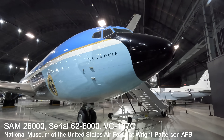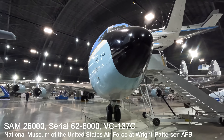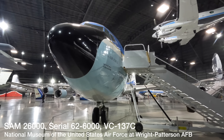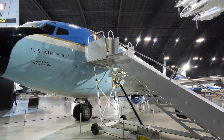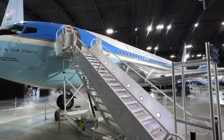This aircraft SAM 26000 is a modified Boeing 707-320B and was the first Air Force jet designed from the start to carry the president. Prior to this they modified aircraft that were already assembled. Prior to this one, Air Force Ones looked like military jets but they were keen to project a more civilian and sophisticated image.